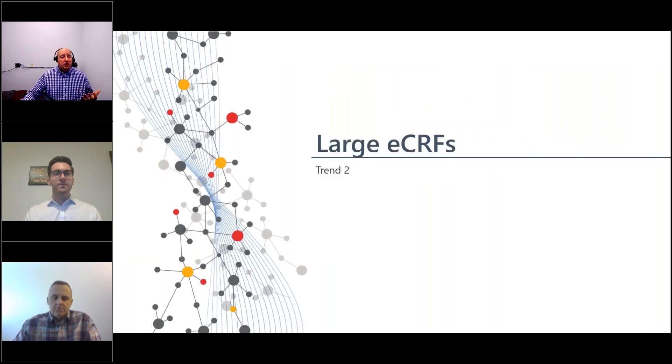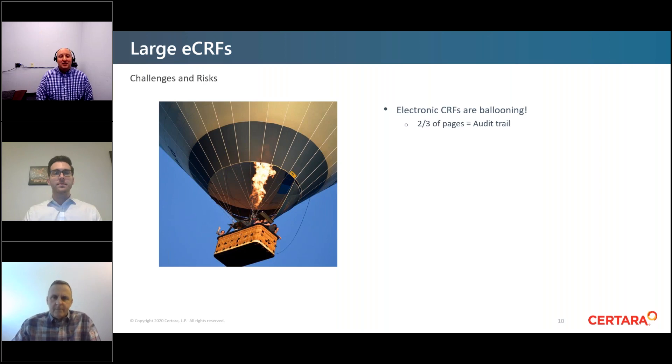The second trend is large eCRFs. We continue to see them growing year over year compared to what many were used to with paper CRFs. We're seeing eCRFs of thousands of pages in many cases — a client mentioned CRFs in the neighborhood of 7,000 pages just this morning. A significant driver is not the study data itself but the audit trail the electronic data capture system creates.